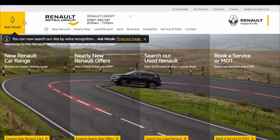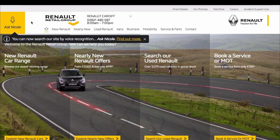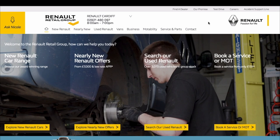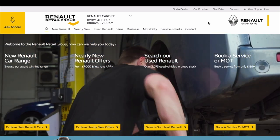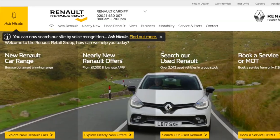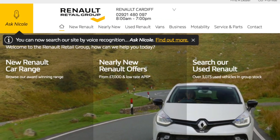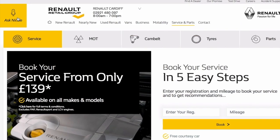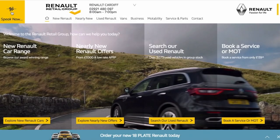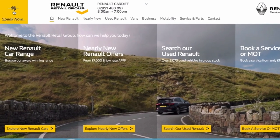Welcome to the new Renault Retail Group website which provides an improved web experience for all of our customers. Not only is the new website clearer and easier to navigate than before, we've developed our very own voice recognition service called Nicole. Operating in a similar way to the likes of Siri and Alexa, Nicole enables you to find your way around the website via voice command.